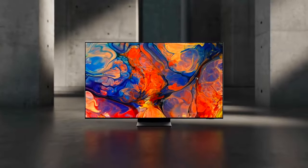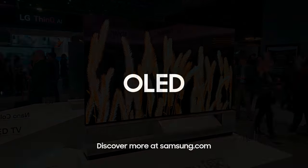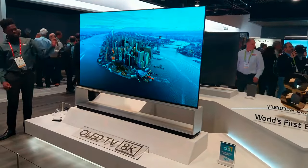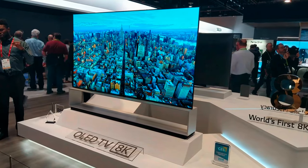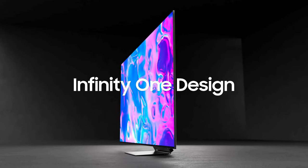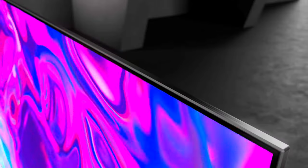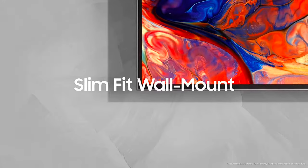The LG G4 follows the LG G3, which was one of the best OLED TVs in 2023, with a combination of high-peak brightness, top gaming features, and a premium design. The Samsung S95D follows the Samsung S95C, which was also one of the best-performing TVs of last year — an impressive TV with a bright, colorful picture and great features, especially for gamers.